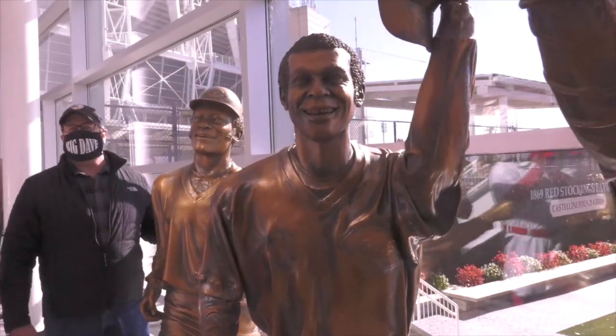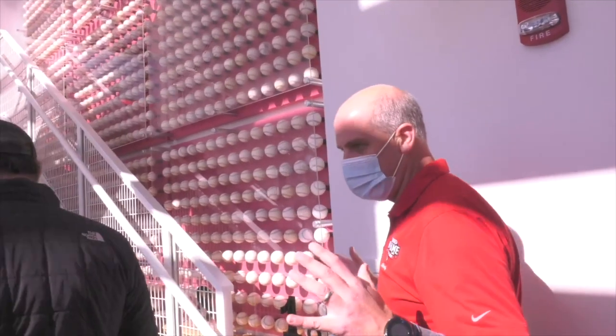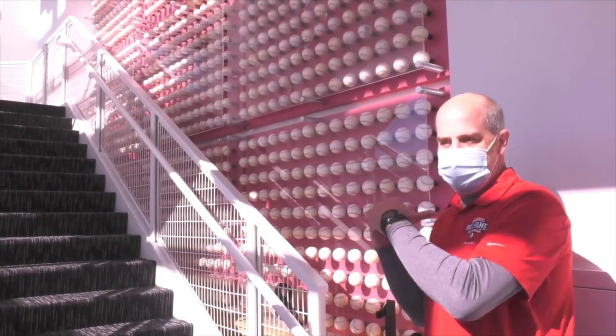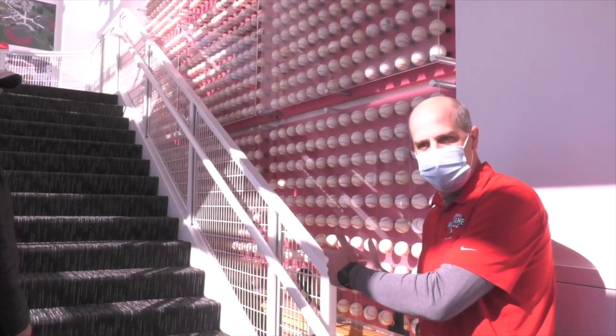Pete Rose has the most hits of any player in Major League Baseball history. We have every hit he collected in his career represented by a baseball on the wall.